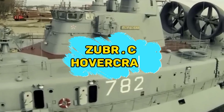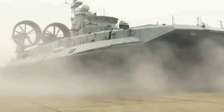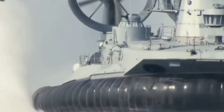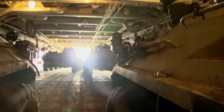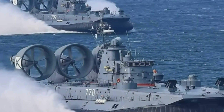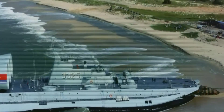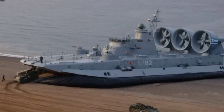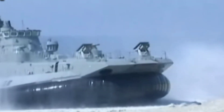The Zubr Sea Hovercraft is a notable military technology that enhances amphibious assault capabilities. Developed by Ukraine, the Zubr Sea is a large air-cushioned landing craft designed to transport troops, vehicles, and equipment from ship to shore, overcoming challenging littoral environments. With its ability to operate on various surfaces including ice, mud, and shallow waters, the hovercraft provides a rapid and efficient means of deploying forces.